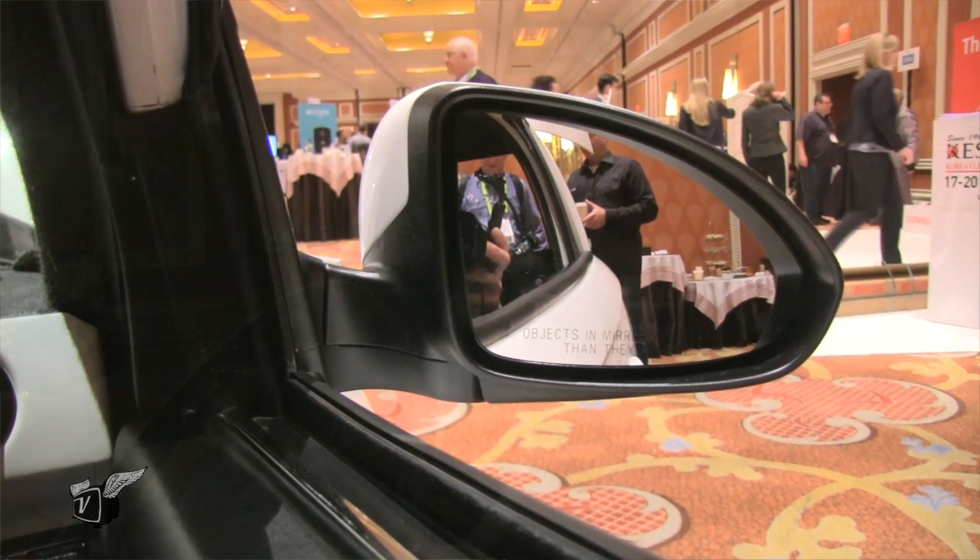We have about 19,000 pre-orders right now. We just launched the vehicle in September, just announced it. We've built about 20 pre-production prototypes and we've got a couple in the hands of customers locally in Vancouver. We're going to start deliveries probably in the fourth quarter of 2018.